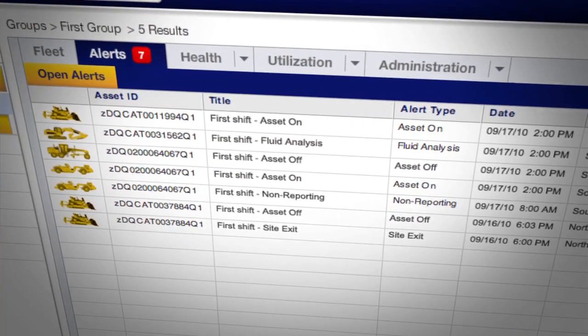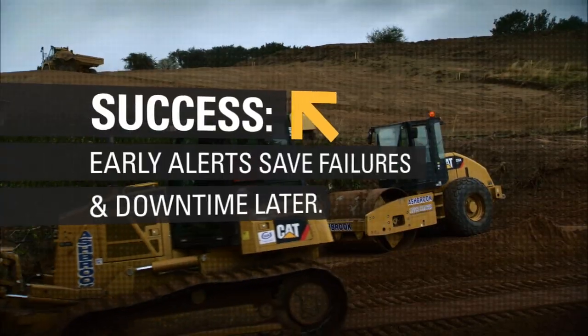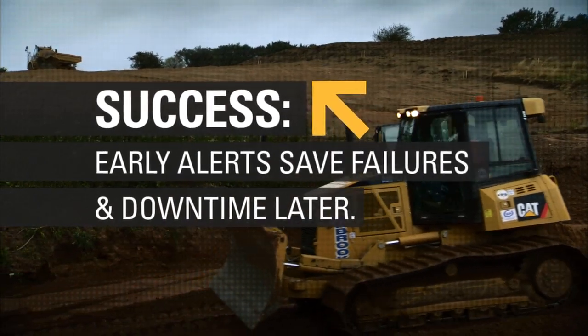We can see the alerts. Whereas before, a problem might take two, three weeks to progress from a small knocking noise to when the machine actually breaks down.